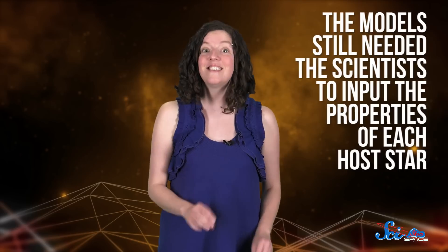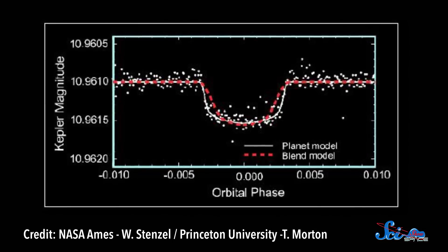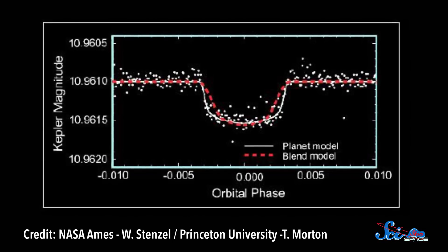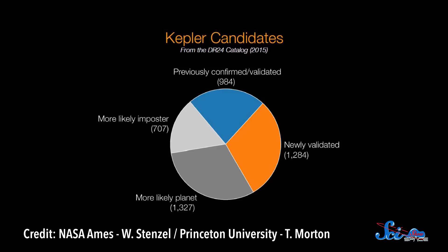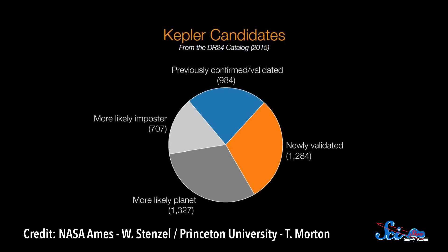Computer models have been developed to help confirm exoplanets, but to work, they still needed the scientists to figure out and input the properties of each host star, like its mass and radius. For this study, the astronomers came up with a program that would analyze the host star and then find the probability that the KOI was an exoplanet. Using this method, they confirmed more than a thousand new exoplanets, and identified 428 KOIs that are probably just false positives. That's way faster than analyzing each of them individually, but just as accurate.